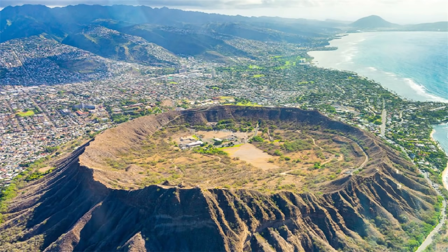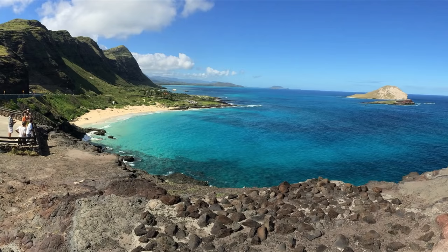Several young volcanic features exist on the island of Oahu, such as the Diamond Head Tuff Cone. This video will discuss the Oahu island volcano and mention what its future hazards are along with its odds of erupting once again.